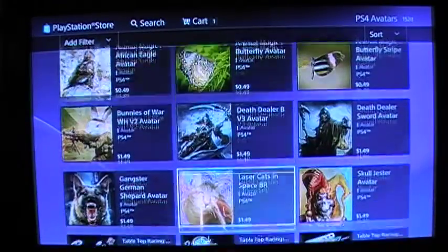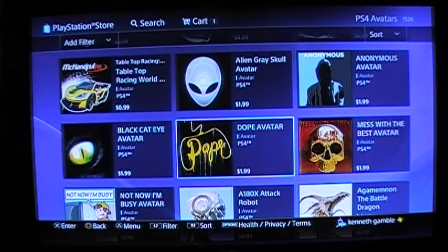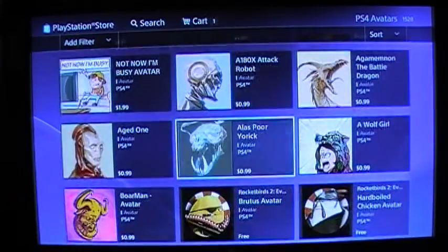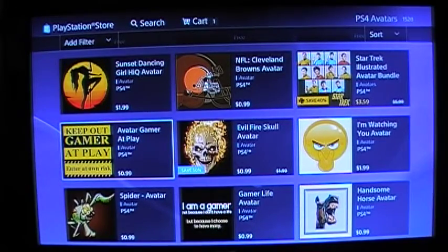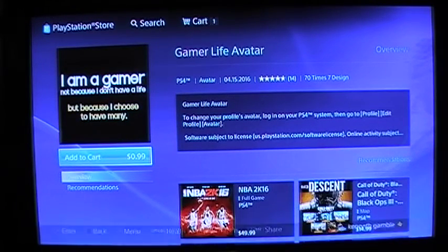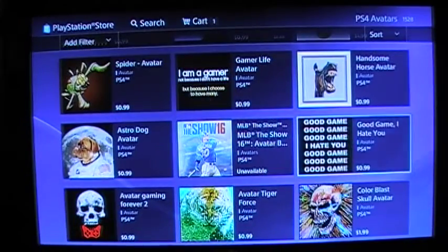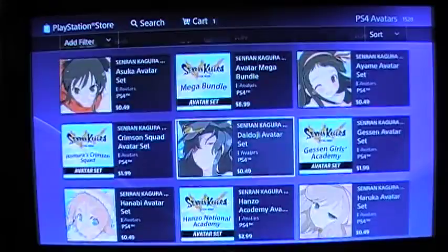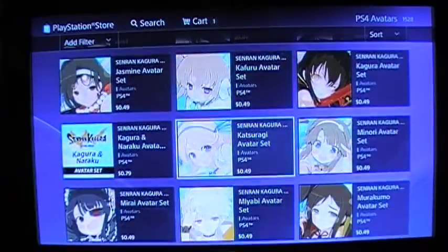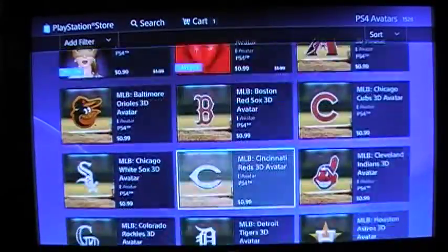Vikings. Mess with the best, dialect the rest — that's a pretty good one. Keep out, Gamer at Play, Enter at Your Own Risk. I'm a gamer — not because I don't have a life, but because I choose to have many. Good game, good game, good game, I hate you, good game — ha! That was pretty funny. Mess with the best, dialect the rest — that was a pretty good one.